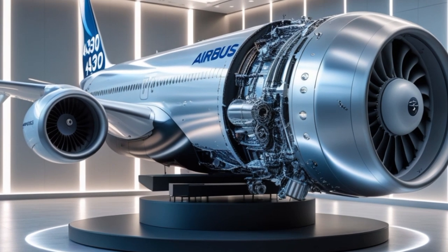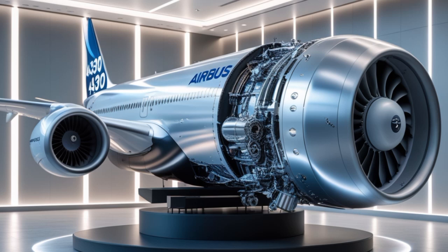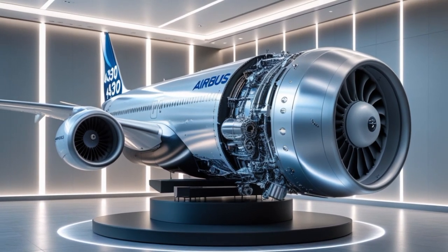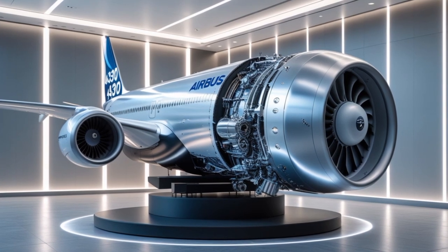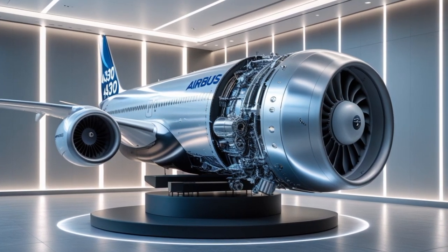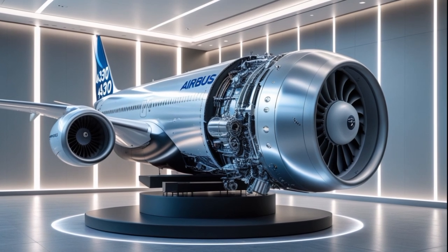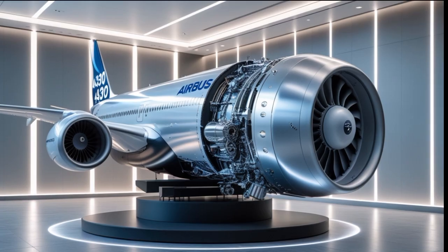In terms of timeline, the Airbus A390 is set to begin initial deliveries by late 2026, with full commercial service expected by 2027. Major launch customers are expected to include Emirates, Singapore Airlines, Qatar Airways, and possibly Air India, which is undergoing a massive fleet modernization program.